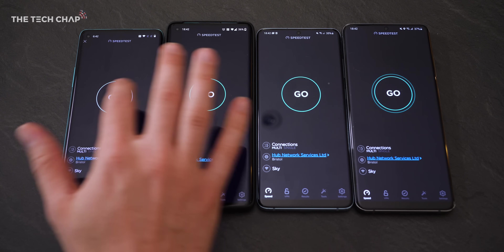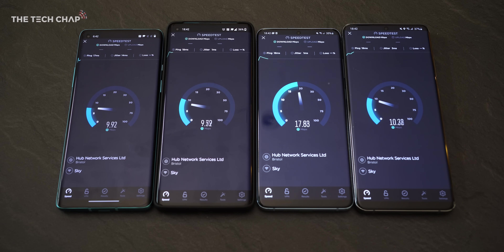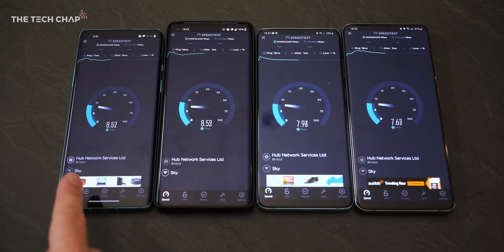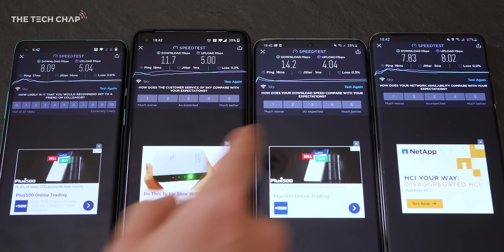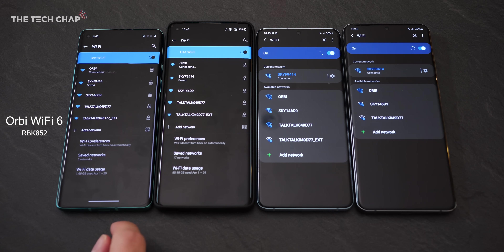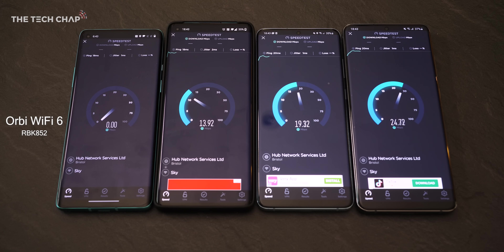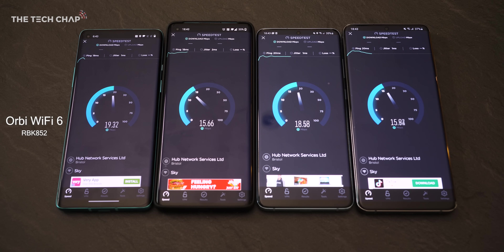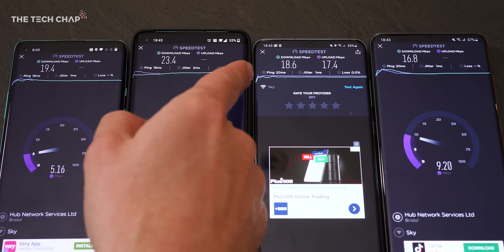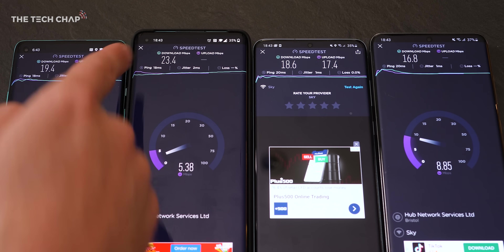While I've got them here, let's do one quick speed test. Running the older Wi-Fi 5 network, you can see they're all pretty limited - we're barely breaking 10. We're looking at 8, 11, 14, and 7, so a peak of 14.2. Switching to the Orbi: 19, 23, 18, 16. So we went from a high of about 12 up to 23.4.